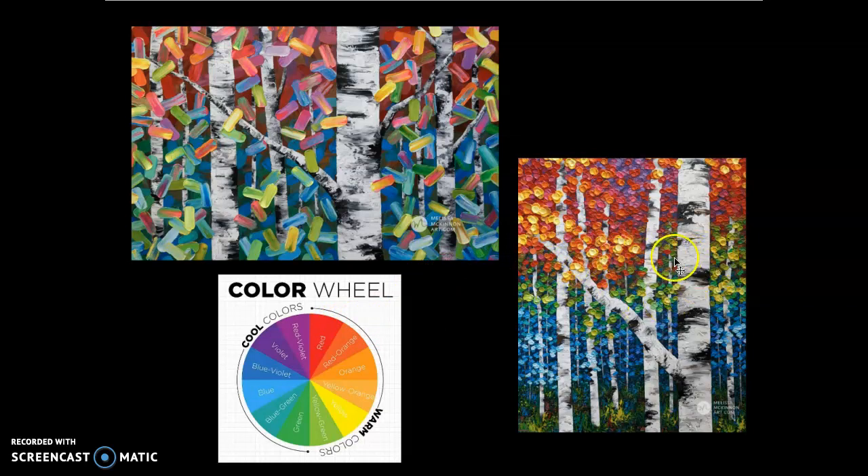In the center, she moves on to the green analogous colors: blue greens, greens, and yellow greens. Then down here she uses blues and blue violets. In the other version, she starts with warm colors like red violets and purples, moving to blues and then to greens.